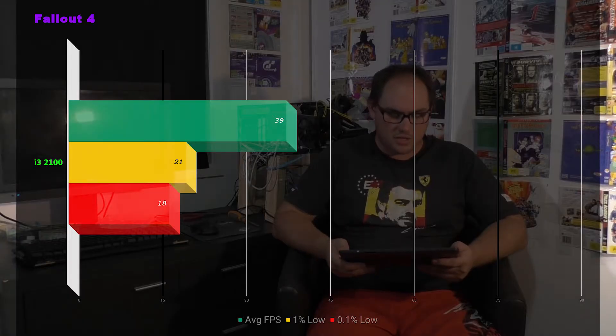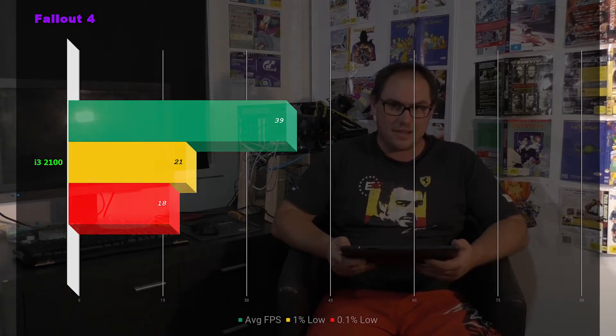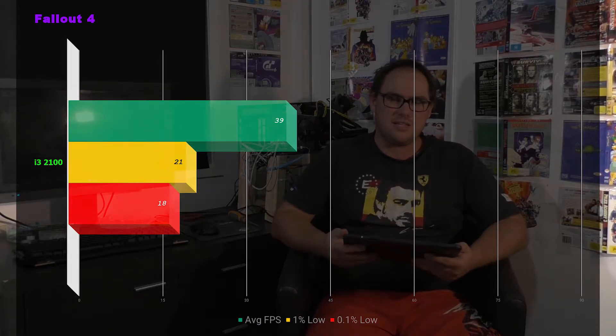Next one was Fallout 4, and it seemed to run okay with occasional stutters — but that's kind of indicative of Fallout 4; it's just a little rough. We were looking at an average of 39 frames per second, 1% low of 21, and 0.1% low of 18. This should really be sitting around 60 frames per second — the game engine has a cap of 60fps, and that GPU can easily push that all the time. The i3 ran the game, but it's definitely bottlenecking the RX 480.